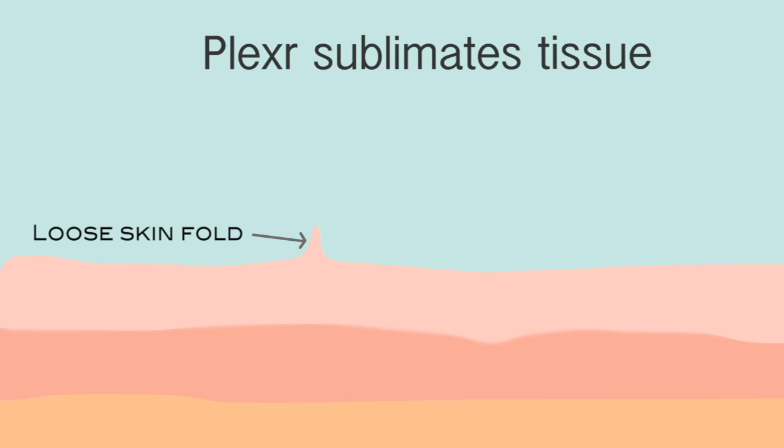Plexar causes sublimation, which is the process of turning a solid straight into a gas, so results are instant and there is no heat transfer to the surrounding tissues to cause damage to normal skin.